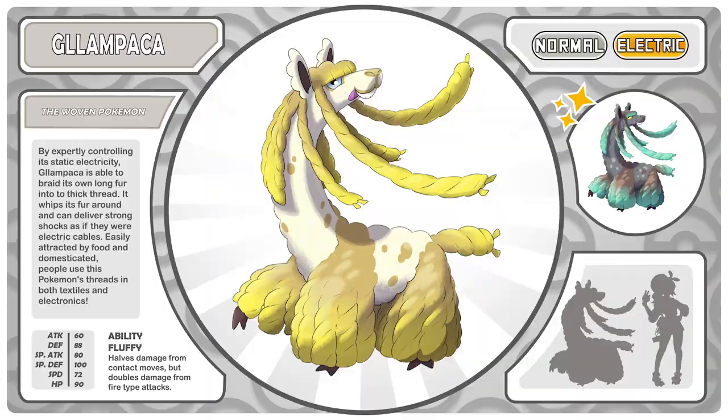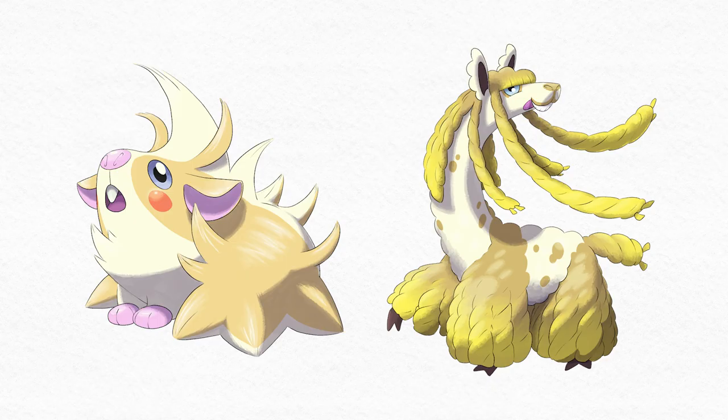Glampaka whips its fur around and can deliver strong shocks as if they were electric cables. Easily attracted by food and domesticated, people use this Pokemon's threads in both textiles and electronics. It's normal/electric typed — less static-y now, with the braids acting more like power cables. The host notes how despite being such different creatures, Ampiggle and Glampaka still feel related through shared colors, the hair theme, and the prominent tooth visible on both. It's almost a Magikarp and Gyarados situation — very different at first glance, but with many shared design elements.